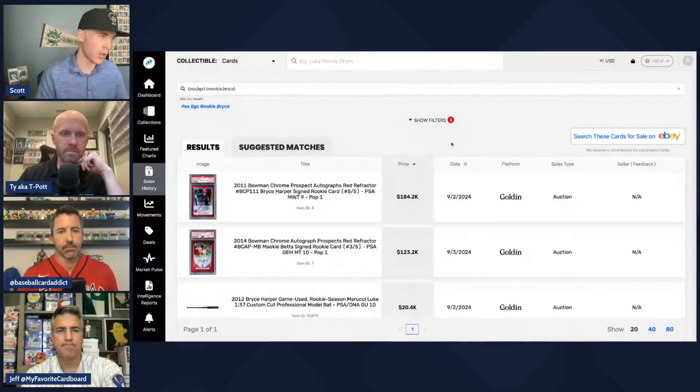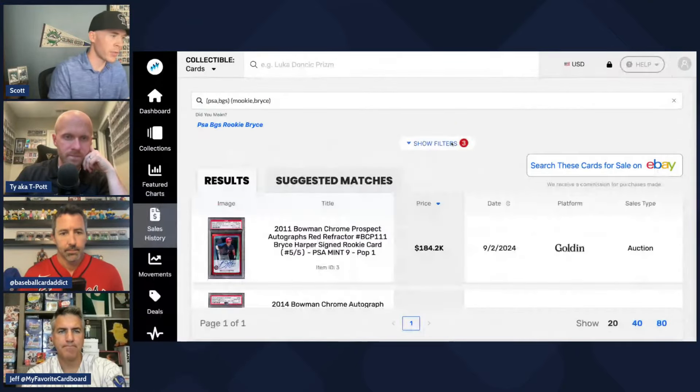Welcome back to Spitballing Cards. Today's video is about what makes a player collectible. We're discussing a couple of recent sales between Mookie Betts and Bryce Harper, including some very wild and high sales on certain websites. It's me, Scott, Ty, Jeff, and Chris — Phil is not on this one, he'll be back next week.